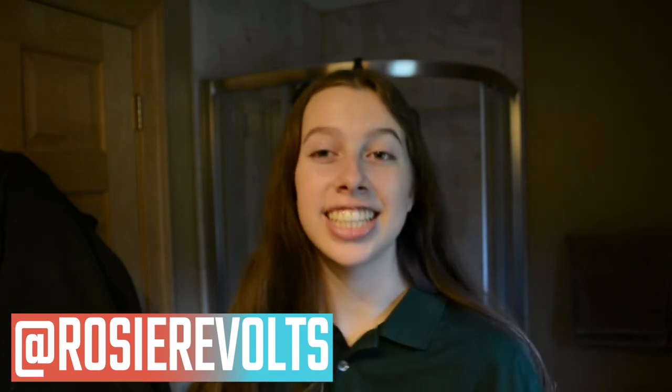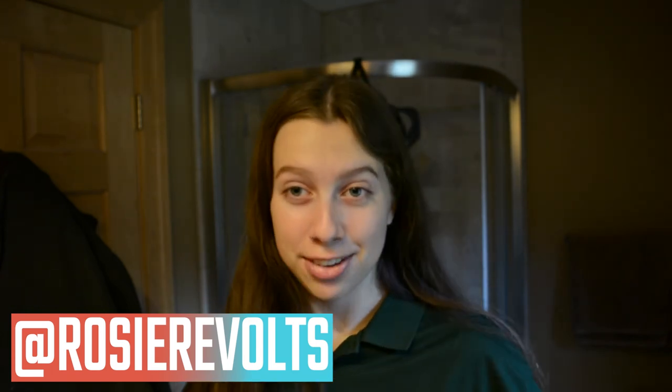Hey guys, it's Rosie, welcome back! Today my family and I are going to be decorating for Christmas. The first thing we're gonna do is go pick out a tree in our backyard. We just have a bunch of random pine trees we don't care about and we'd be getting rid of them anyway, so instead of killing a nice Christmas tree, we just get rid of random white pines. We're usually at my grandparents' house on Christmas and they have a nice tree, so it doesn't really matter, but we like to use up our own resources.